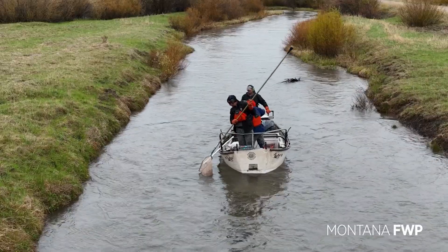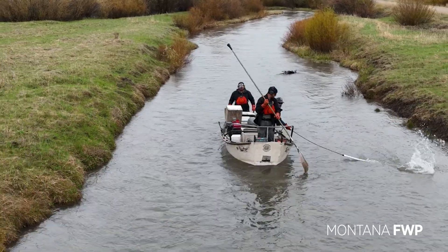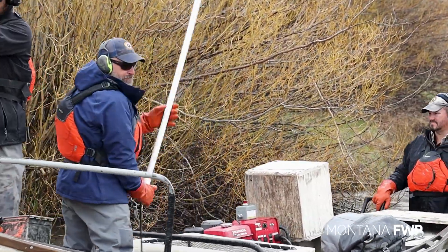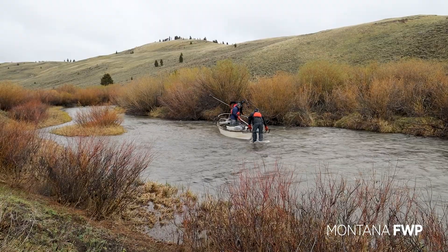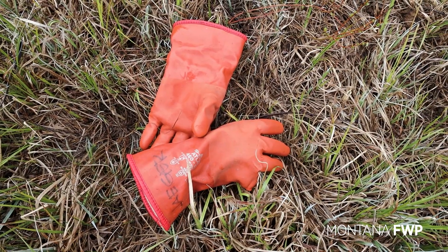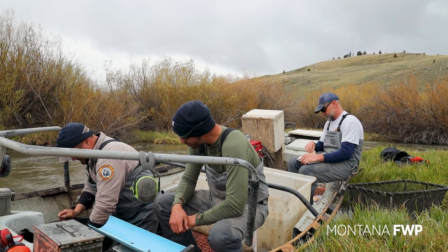Arctic Grayling requires specific habitat conditions to survive the winter. The water must be at least one meter deep and contain more than four milligrams of oxygen per liter. When there is a harsh Montana winter, the water in lakes becomes more shallow and oxygen levels drop, which can cause these fish to suffocate.